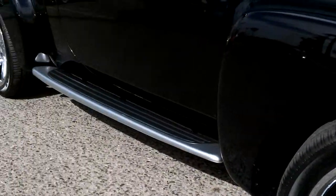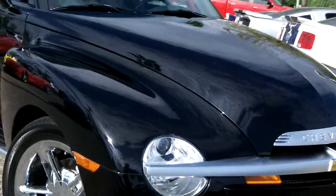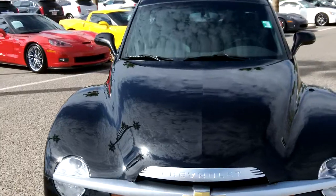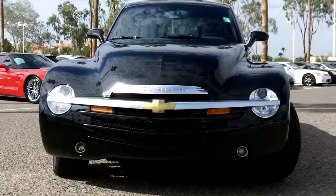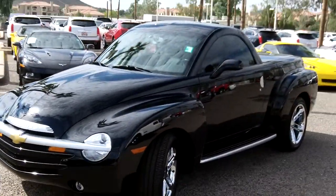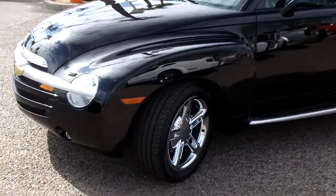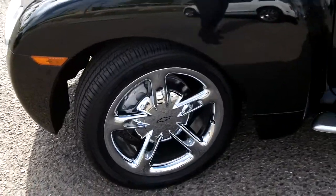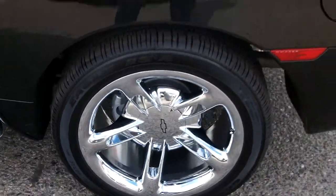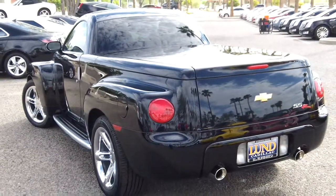Chrome wheels, and it does have the running board — some nice upgrades that these owners typically want to see on this truck. Nice retro style look to it. Like I said, virtually brand new — 2004 with under 2,000 miles on it. Easily could be a collector truck in this condition.